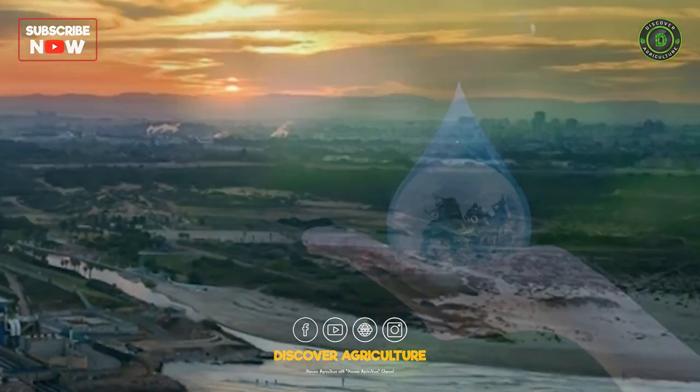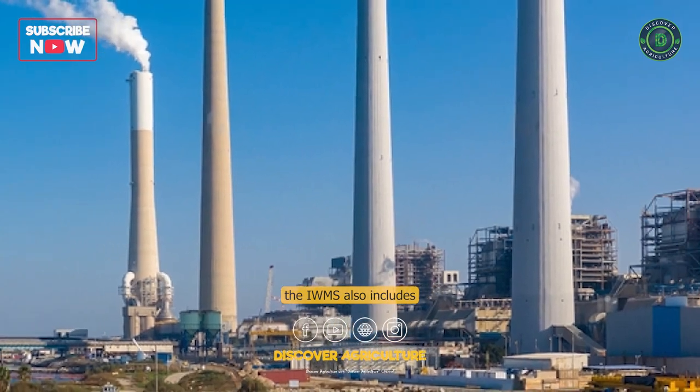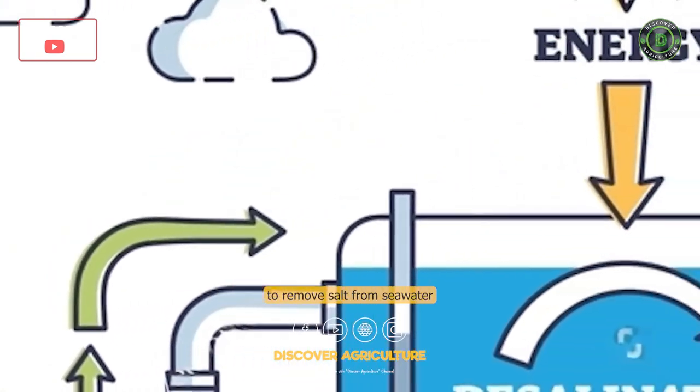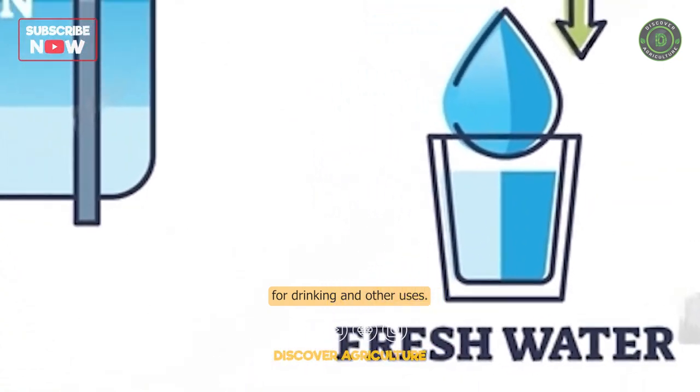Desalination Plants: In areas where fresh water is scarce, the IWMS also includes the use of desalination plants. These plants use advanced technology to remove salt from seawater and make it safe for drinking and other uses.